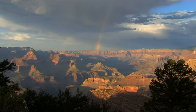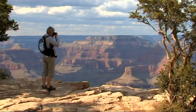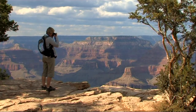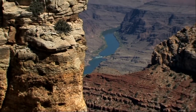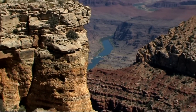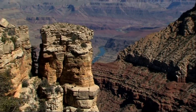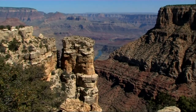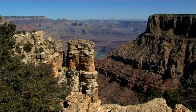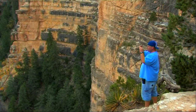Nothing can really prepare you for your first sight of the Grand Canyon. Even the best photographs can't adequately capture its grandeur. Carved out of the southern section of the Colorado Plateau over hundreds of thousands of years by the mighty Colorado River, the canyon measures more than 200 river miles long. At its center, it is a mile deep, and its average width is 10 miles across. In all, it covers more than 1,000 square miles.